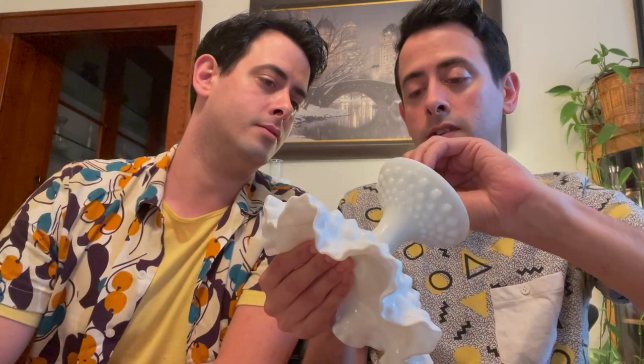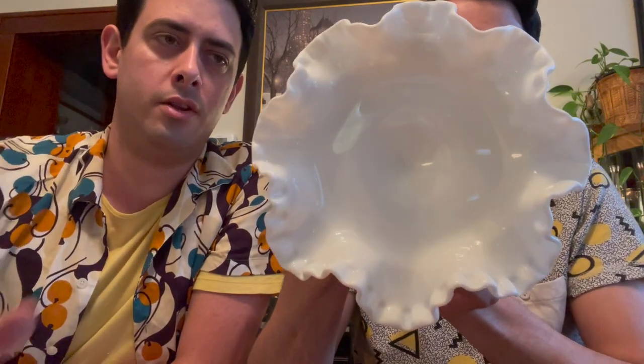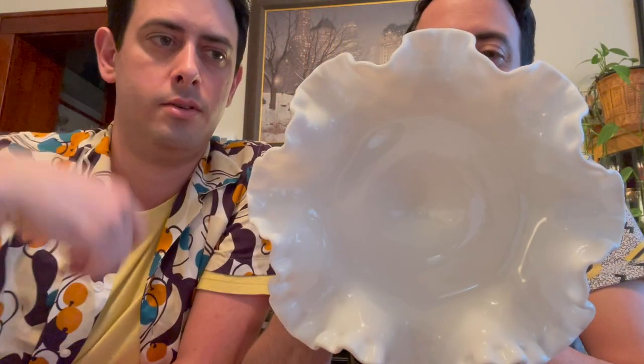Next is this Fenton milk glass hobnail vase. The hobnail is bigger than what you normally would see — it transitions from the smaller to the bigger. It has a little swirl, almost like a slag, but it's not. It has a ruffle on the top. This is number 1 for $20.